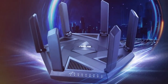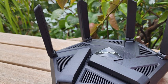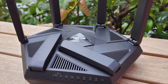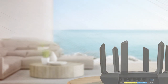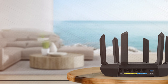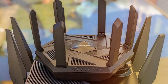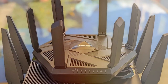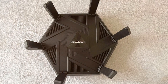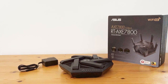The RT-AXE7800 supports ASUS AiMesh technology, allowing you to create a mesh network with other compatible ASUS routers for whole-home coverage. Say goodbye to dead zones and enjoy consistent connectivity in every corner of your house. Equipped with a powerful 1.8 GHz quad-core CPU, this router handles multiple devices and applications effortlessly. Gaming enthusiasts will appreciate the gaming port, which prioritizes gaming traffic for the lowest latency. Security is a top priority with ASUS AiProtection Pro, which offers advanced threat protection and parental controls, and the router also supports WPA3 encryption for enhanced security.